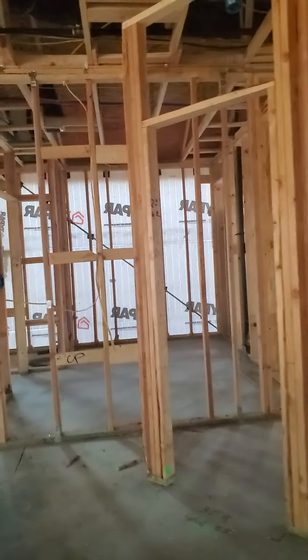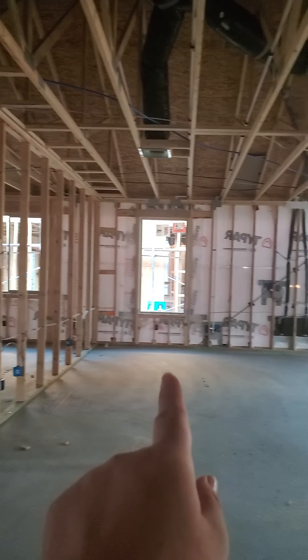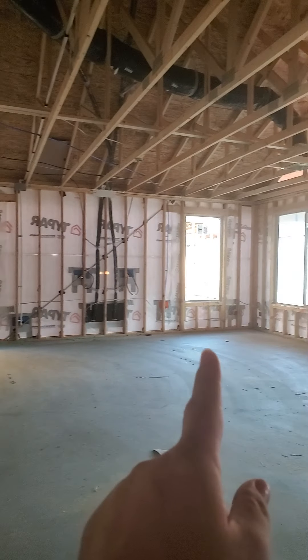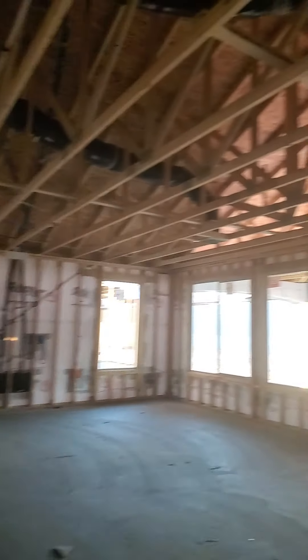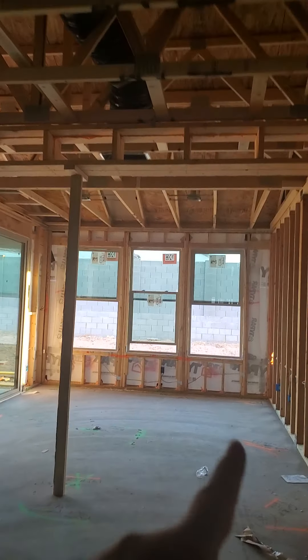Here's the kitchen. The pantry. This is where the island is. And here's where the living room or family room is, right there. And this is the dining room right here.